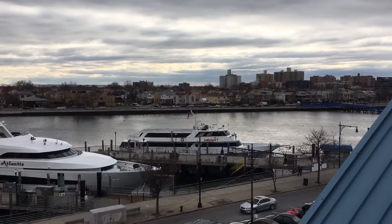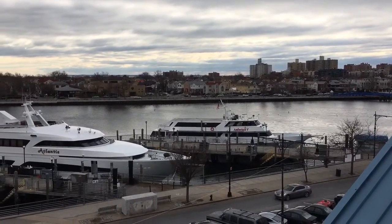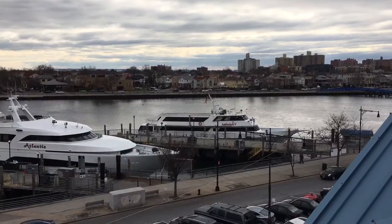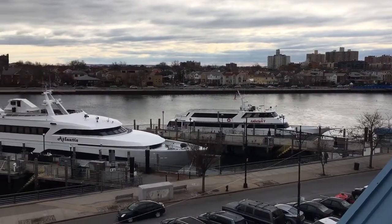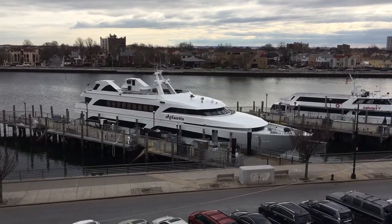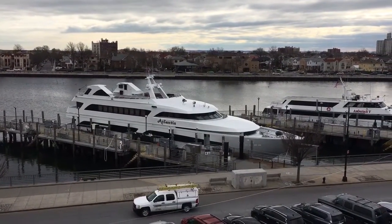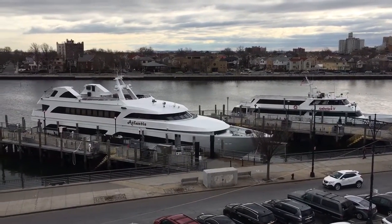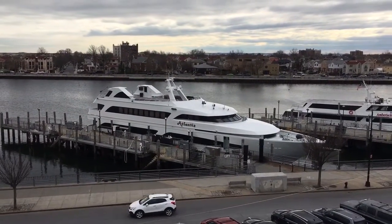Some of the boats here are party boats. This first boat is more high-end — it does go out for parties but it's a step above. This boat here is the Atlantis, and it's a real high-end yacht. I think it's about twenty thousand dollars to take it out for five hours. It's really big — they do weddings on there.